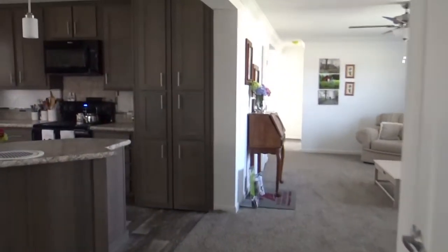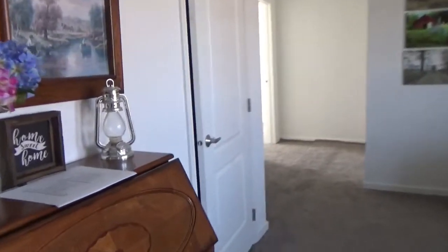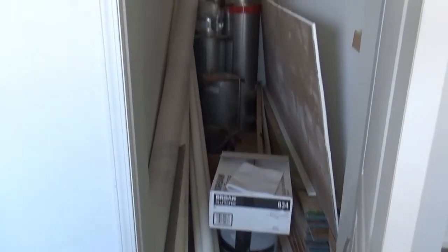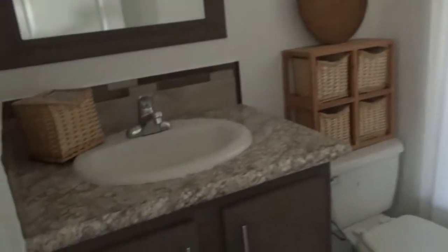Now let's look at the spare bedrooms. This has a basement entryway right here — we have stored items in here which we'll need for when we set up the home, but this is where you would go down to the cellar. The hall bathroom has a single vanity and a 60-inch shower tub combo.